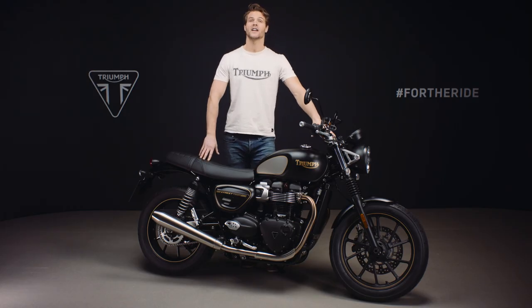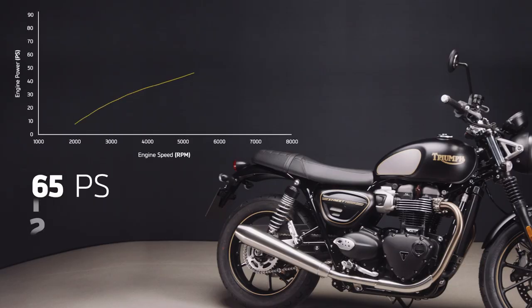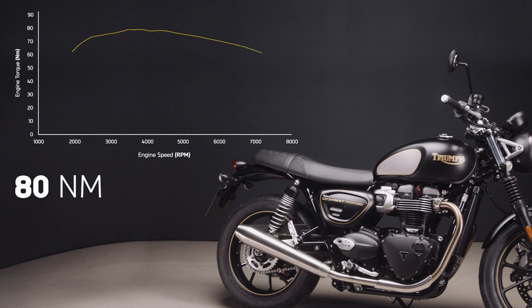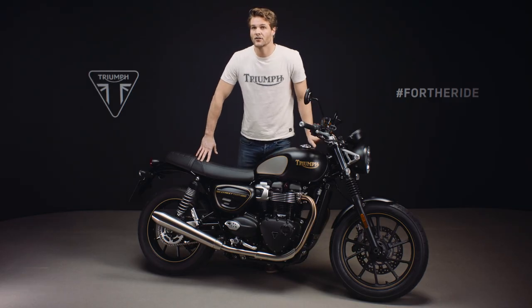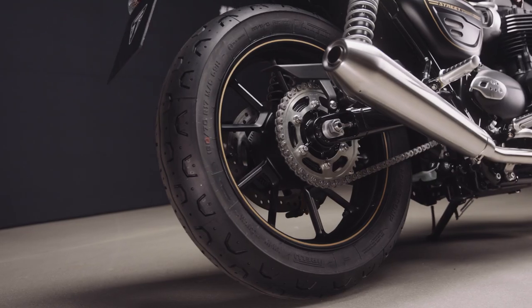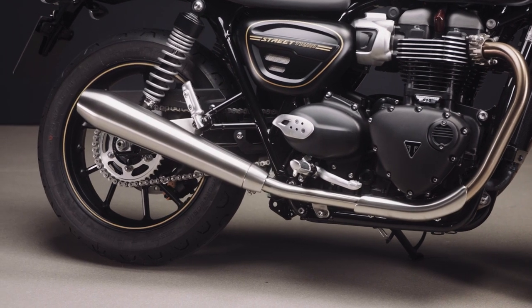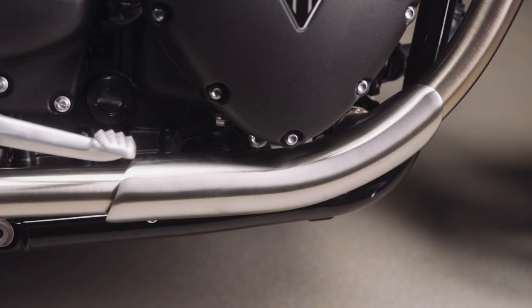The Street Twin engine has incredible torque from low down right through the rev range for thrilling acceleration, with peak power arriving at 7500 rpm and peak torque at 3800 rpm. Ride-by-wire throttle control ensures a responsive feel throughout. The twin upswept silencers deliver that distinctive and rich trademark Bonneville British twin soundtrack, while the cleverly engineered straight-run exhaust routing hides the cat box behind a discreet cover plate.